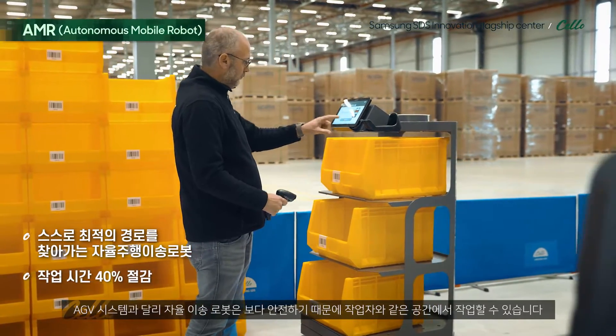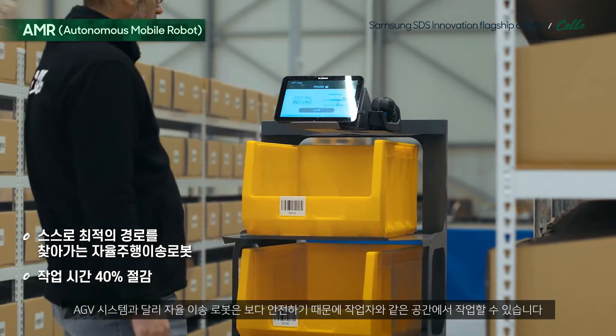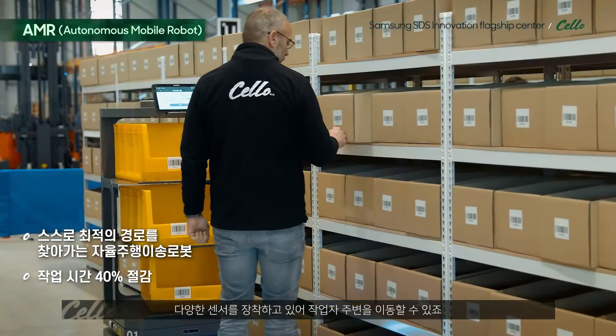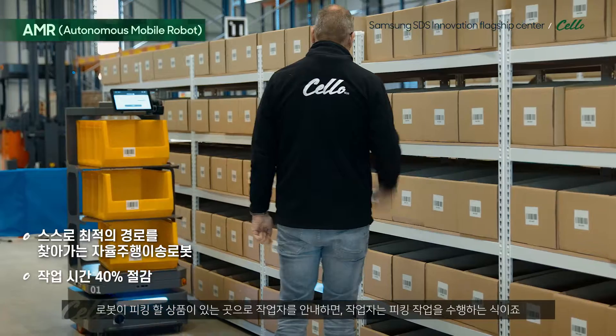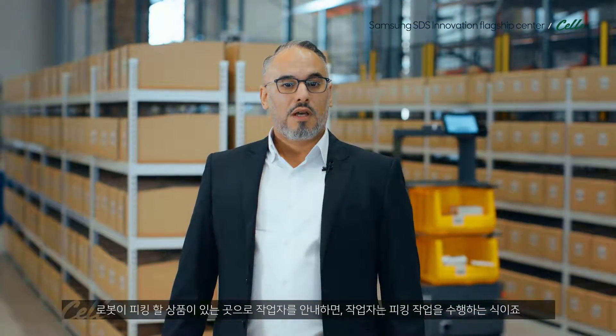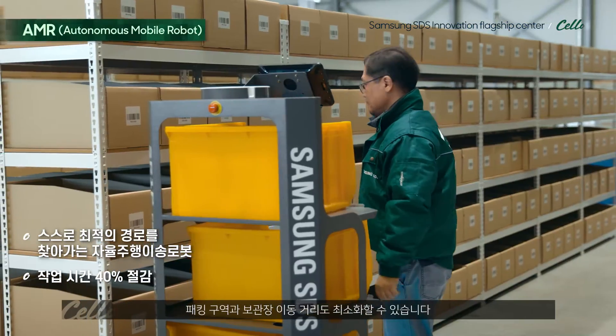Differently from AGV systems, autonomous mobile robots are safer — they can work around people. They are equipped with different sensors which help them to work around people. The mobile robots also show the pick path for all our pickers and minimize the travel distances between packing and shelving.